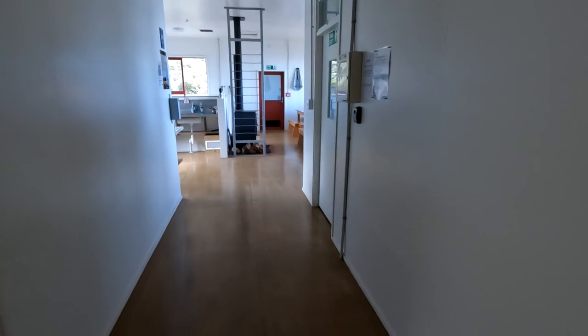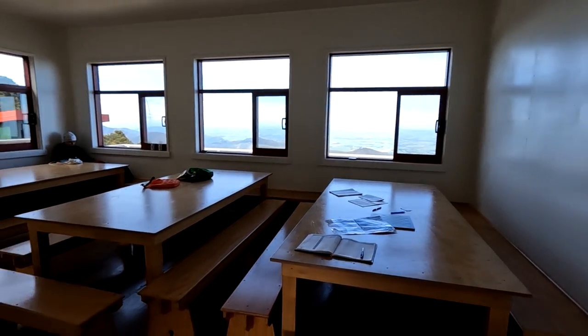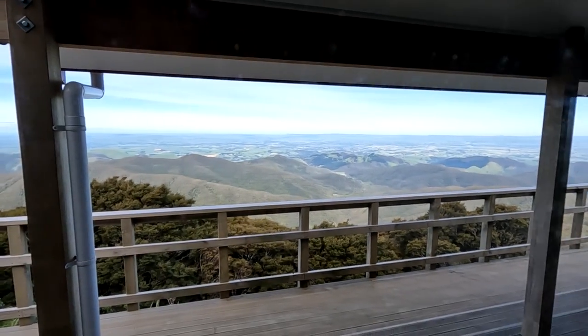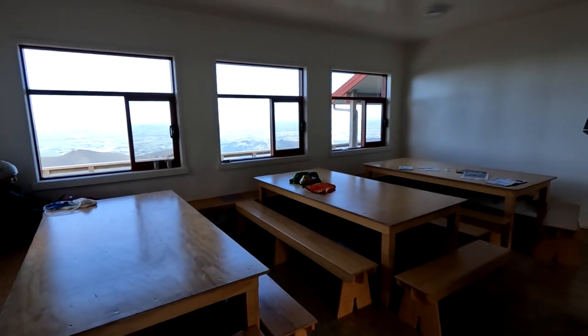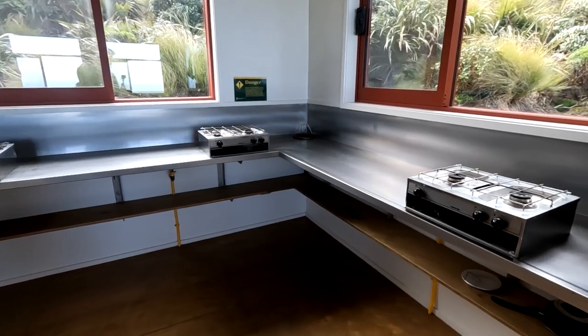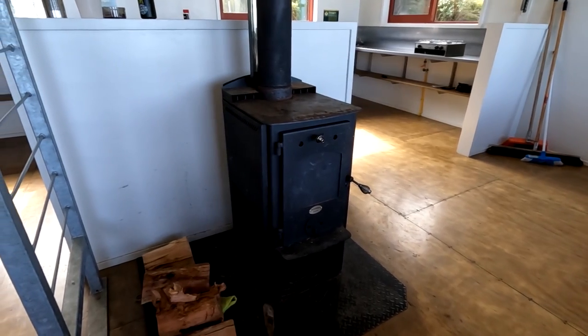A central hallway connects the rooms to the large kitchen and dining area at the northern end, where big double-glazed windows capture as much sunlight as possible and provide incredible views over the Wairarapa region. There's heaps of room with three large tables and chairs, plenty of bench space, six gas cookers, two kitchen sinks, a drying rack and a wood stove in the centre.